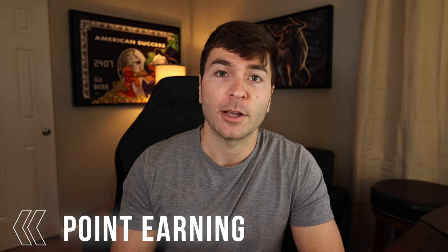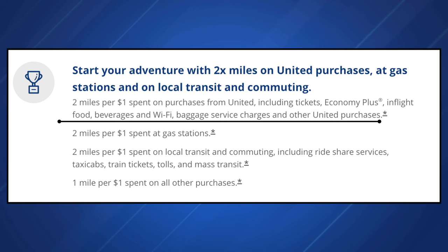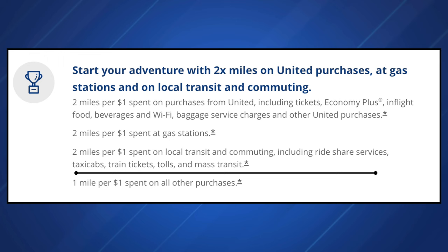Now let's talk about how you can earn points from spend with your Gateway card. You'll earn 2 miles per $1 spent on United purchases including tickets, Economy Plus, in-flight food, beverages, wifi, baggage service charges, and other United purchases. You also earn 2x miles at gas stations, and 2x miles on local transit and commuting including rideshare services, taxi cabs, train tickets, tolls, and mass transit, along with a base of 1x miles on all other purchases.